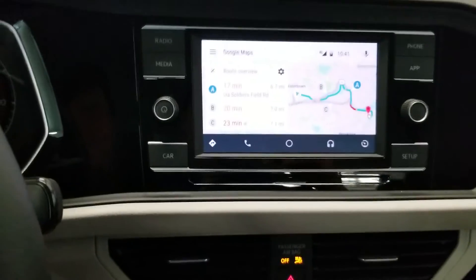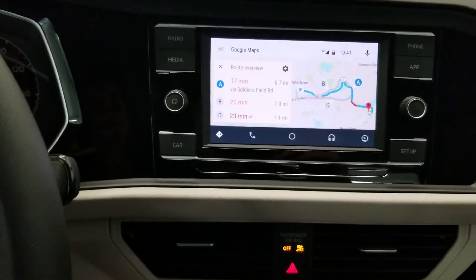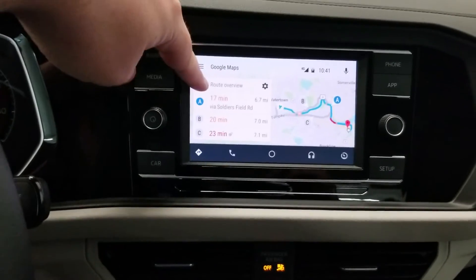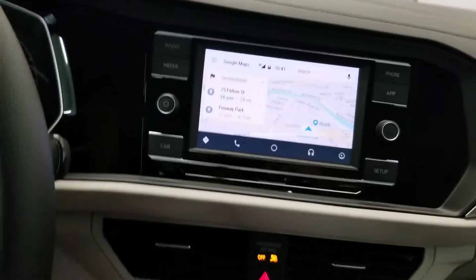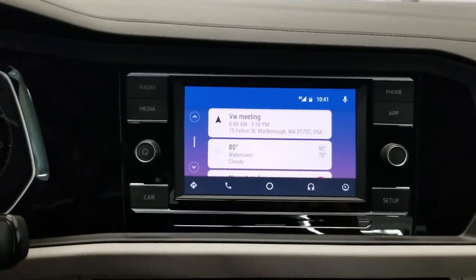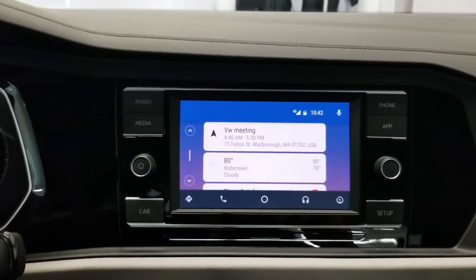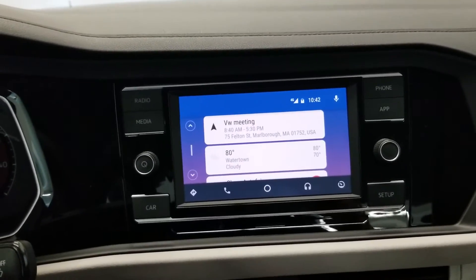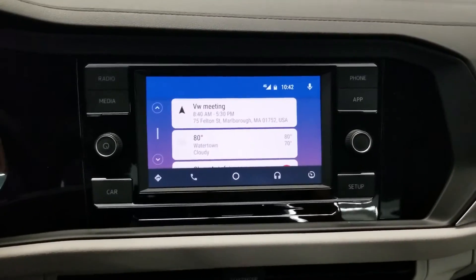It gives me a couple of different route options — some with tolls, some without. Truly hands-free and very easy. You don't have to pull over to type anything. But there are also hidden features here. You can text people through the system — most people know that — but what they don't know is you can use Google Assistant features like reminders or your calendar too.